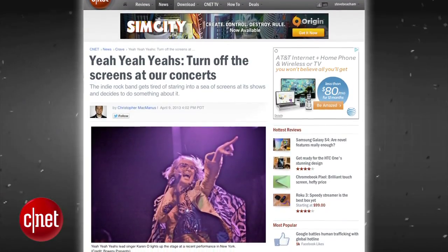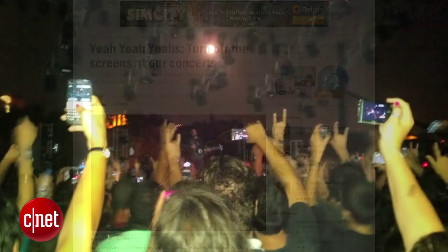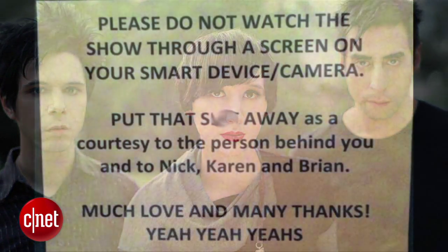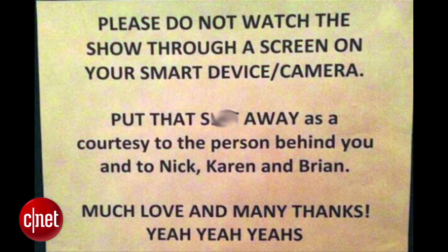Rock band The Yeah Yeah Yeahs are asking fans who come to their concerts to stop using smartphones and cameras to watch the show. At a recent concert, the band posted a flyer outside the venue reading: "Please do not watch the show through your smart device or camera. Put that away as a courtesy to the person behind you and to Nick, Karen, and Brian."